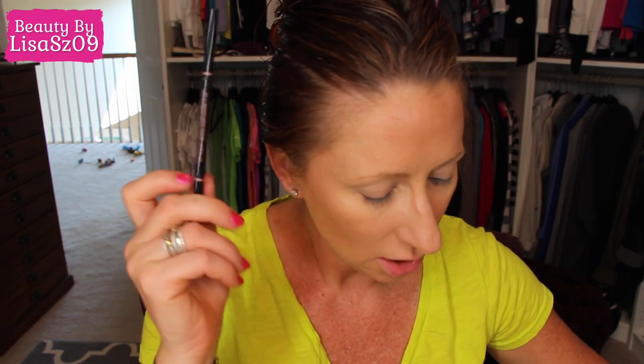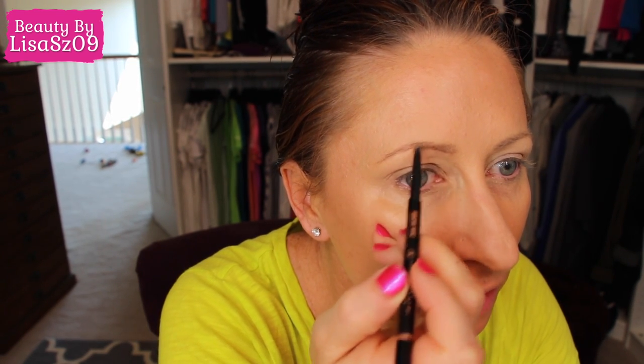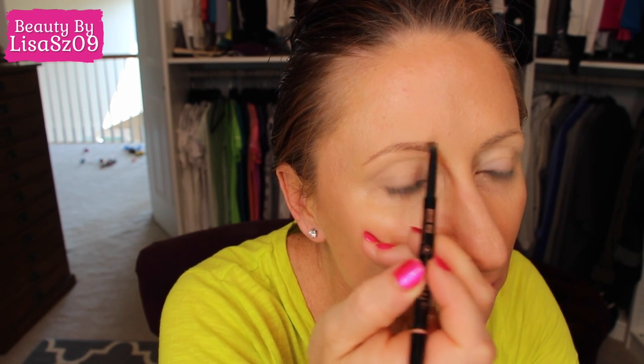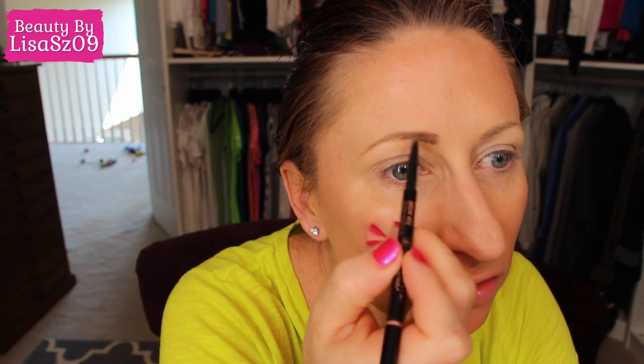We're in June, so there's a special going on. If anyone has ever considered selling Stella and Dot, it's $199 to sign up, and if you meet your jump-start requirement — which is pretty easy — you get that $199 back, not as products but as actual payment. And you get $350 worth of jewelry for that $199. So for $199 you sign up, get $350 in jewelry, and if you sell a certain amount in your jump start, you get the fee back. Anastasia Brow Wiz in soft brown is what I'm reaching for.